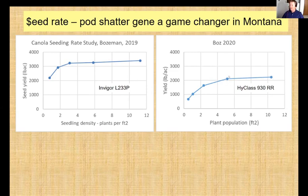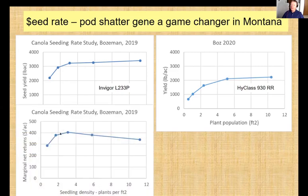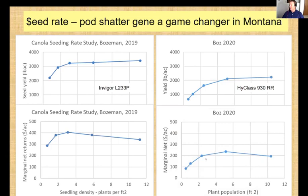When we put some numbers to it — using 2019 prices and charging $14 per pound for seed — after subtracting the extra seed cost to get to higher densities, the curves showed potential for low seeding rates to improve economic viability in Montana. In 2020, I got a little better response at five plants per square foot, but two was as good as 12 in terms of net returns. This is research we probably should be doing more of.